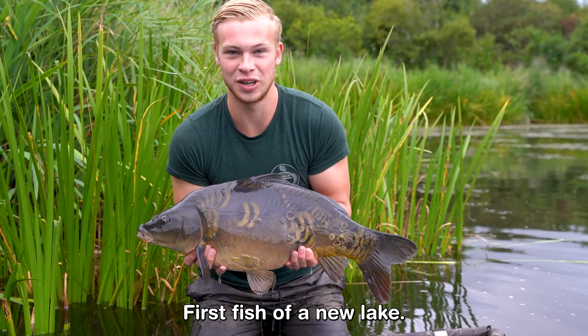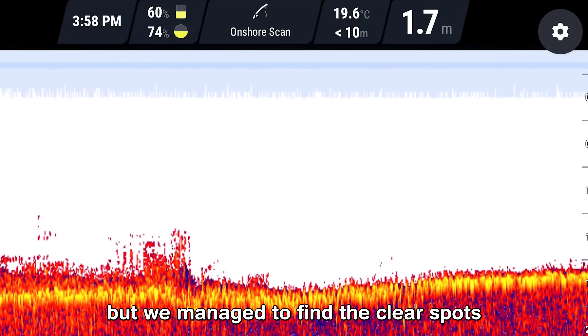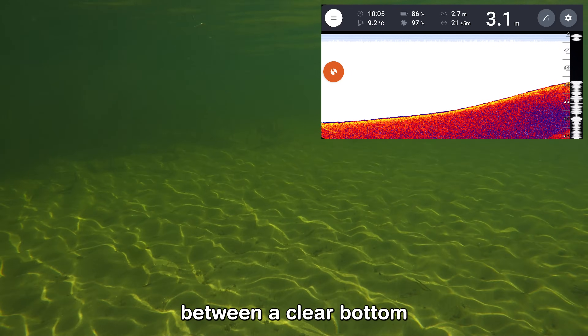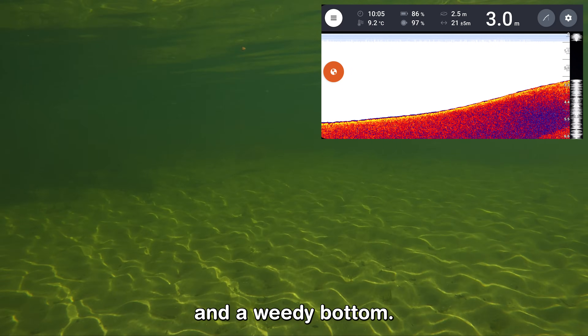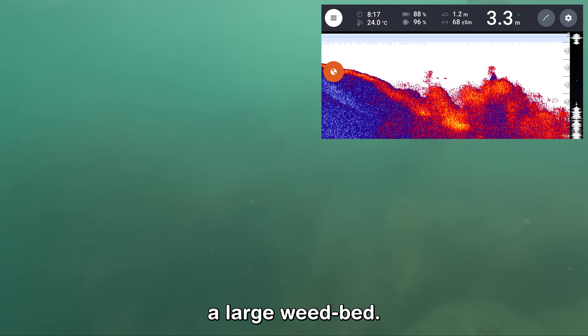After a few attempts, this happened — the first fish of a new lake. There's a lot of weed in this lake but we managed to find the clear spots with the Deeper. Watch the difference on the sonar between a clear bottom and a weedy bottom: this is a clear bottom without any vegetation, and here you can clearly see a large weed bed.